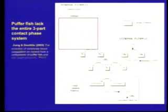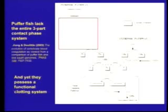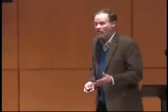How about we take three of these factors away? It turns out the puffer fish — a genome that was sequenced just a couple of years ago — is missing the entire three-part contact phase system. The puffer fish has blood that clots just fine. So this argument about unevolvability, which is based on the claim that all the parts have to be present, just turns out to be wrong. It falls apart, and this is something that showed up in the trial.